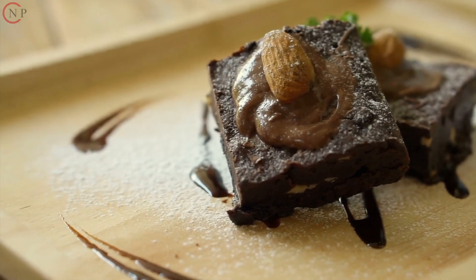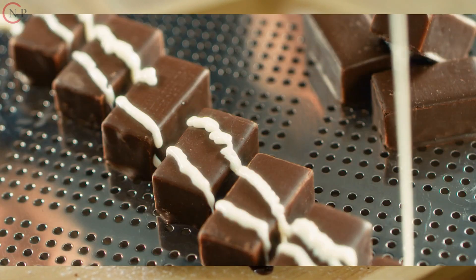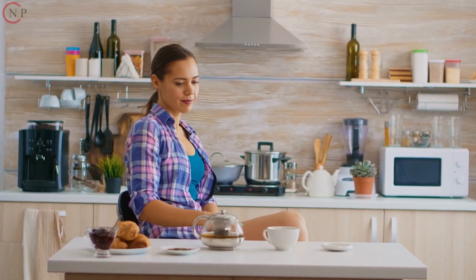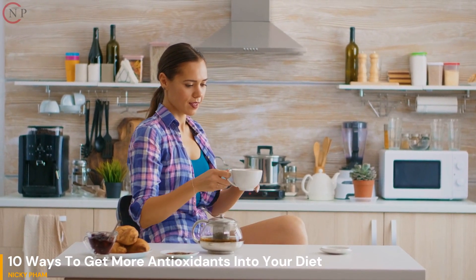4. Choose Dark Chocolate. Dark chocolate is high in antioxidants, but it's important to choose chocolate with a high percentage of cocoa. 5. Drink Green Tea. Green tea is a rich source of antioxidants and has been shown to have many health benefits.